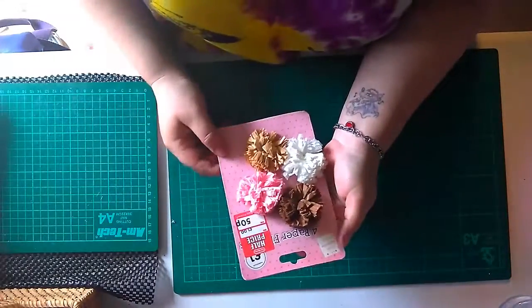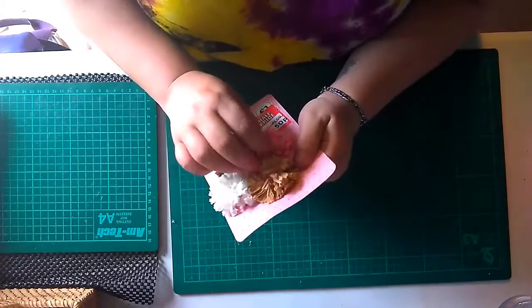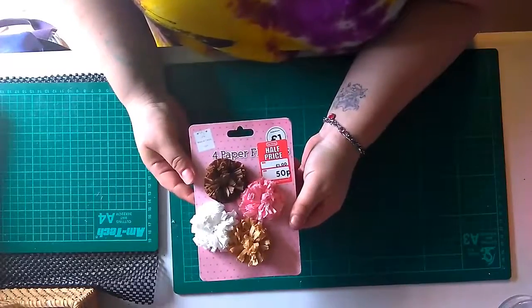These were in the bargain bucket as well - 50p. They are pom-poms made from what looks like crepe paper. They've been a bit bashed about but they only need a bit of fluffing up. 50p.